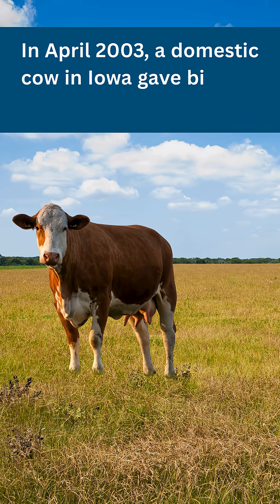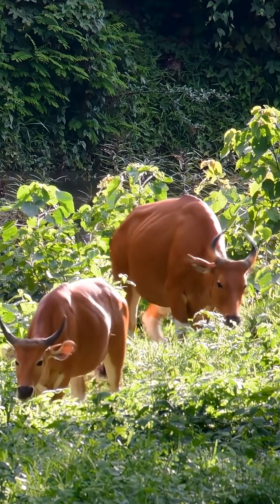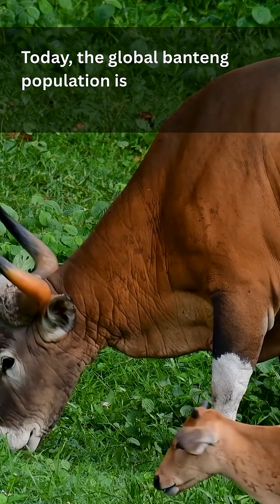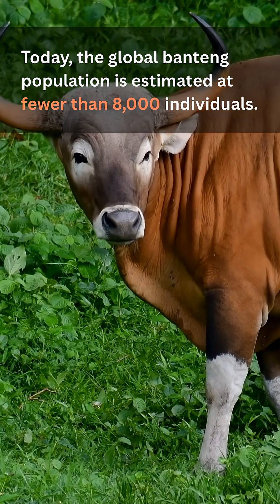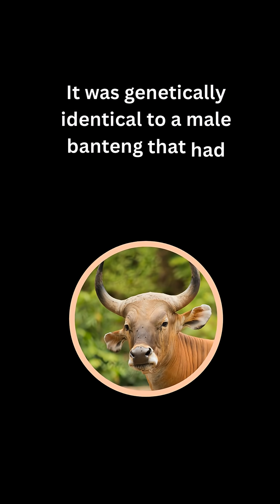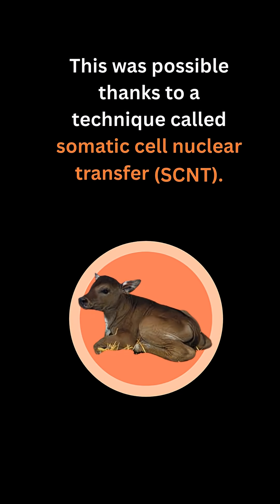In April 2003, a domestic cow in Iowa gave birth to a Banteng calf, an endangered wild bovine species native to Southeast Asia. Today, the global Banteng population is estimated at fewer than 8,000 individuals. The calf was genetically identical to a male Banteng that had died 23 years earlier, whose skin cells had been preserved by freezing. This was possible thanks to a technique called somatic cell nuclear transfer, or SCNT.